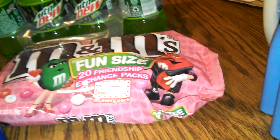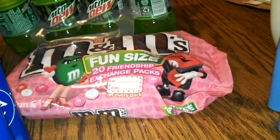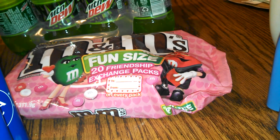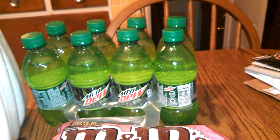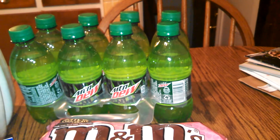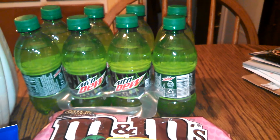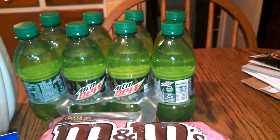The M&M candies are on sale for $2.44 — I had a coupon up to $5, so I got the max value back on that. The Mountain Dew is $3.79, and with the deposit and my coupon, the max value was around $5 something, so that worked out too.